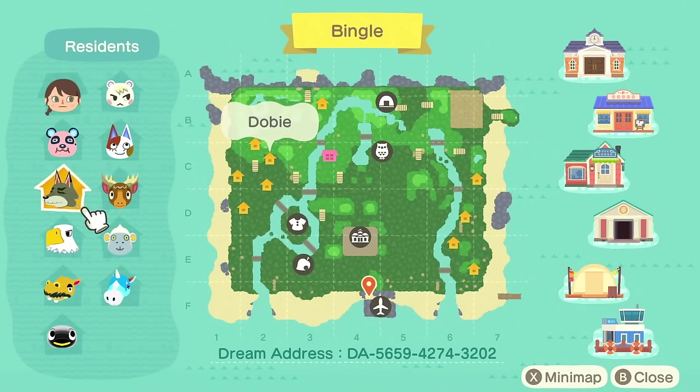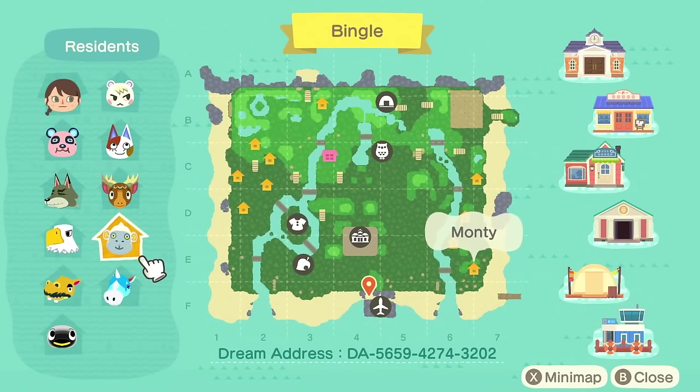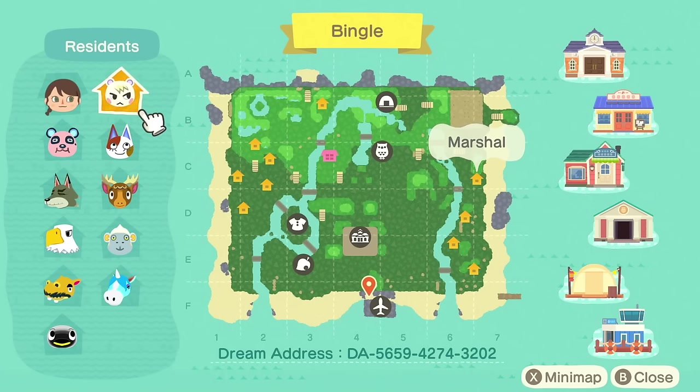So we've got Alexa and then Chow, Dobie, Apollo, Harry, Wade, Julian, Monty, Eric, Pearl, and Marshall. What a cute selection of villagers. We've also got a lot of custom pathing, a lot of terraforming happening here. So I'm really excited to delve into this island.